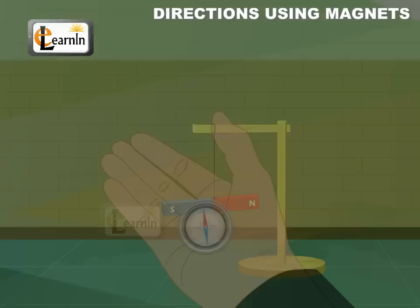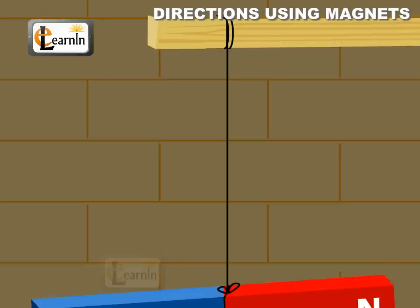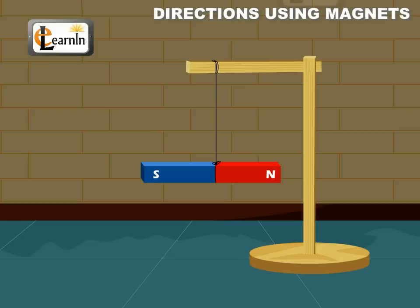The following activity demonstrates this property. Take a bar magnet and suspend it from a wooden stand using a thread. Now leave the magnet undisturbed until it reaches its rest position and note down the direction in which the magnet points.